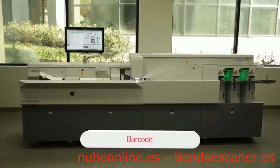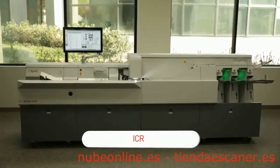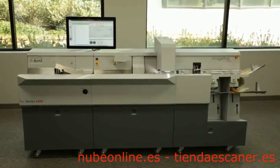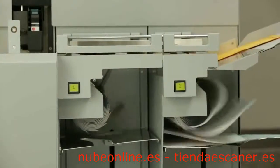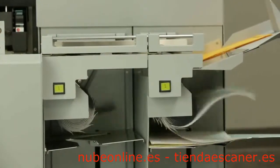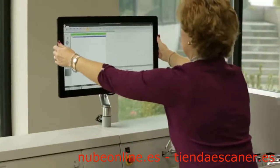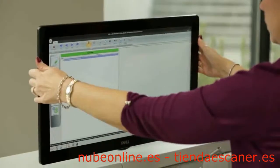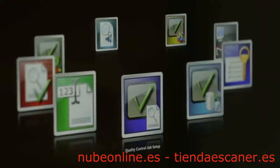Intelligent data capture options such as barcode, MICR, OCR, and ICR can be added and configured for scan-time recognition. This enables the operation to easily audit scanned documents, physically sort selected pages into trays, and reduce click charges incurred by other capture systems.